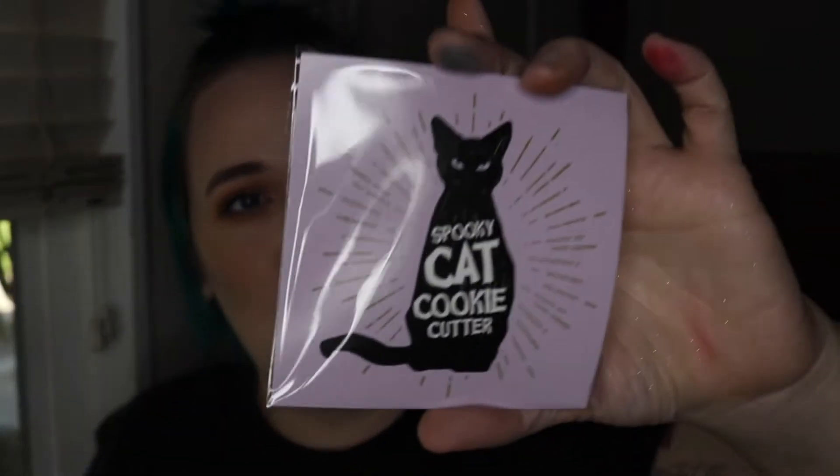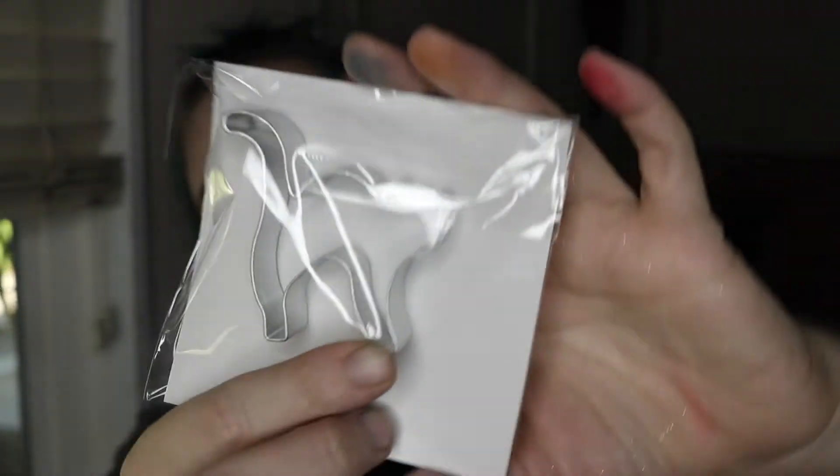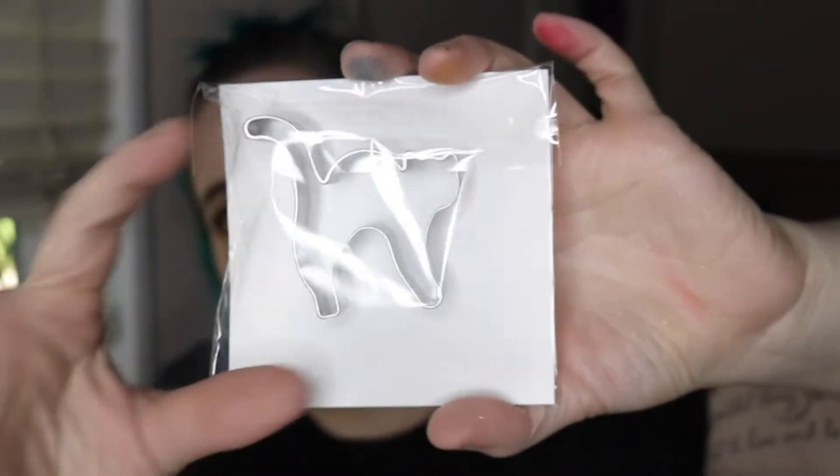The next thing I'm grabbing is a spooky cat cookie cutter. Oh my lord, it's cute — it's pretty freaking cute. It's so little though. I want a bigger cookie than that.